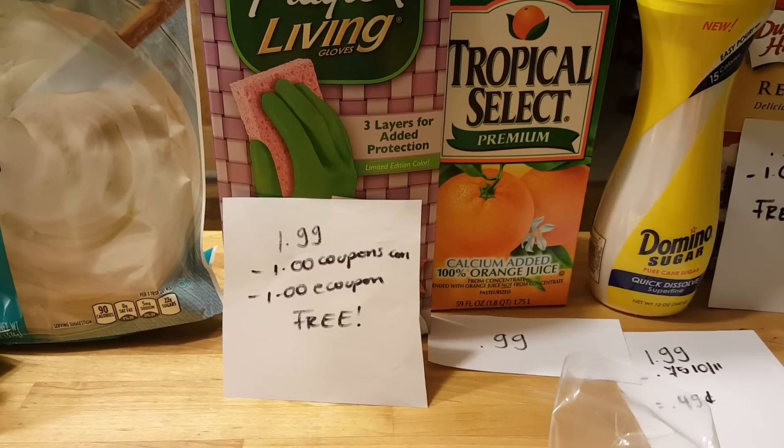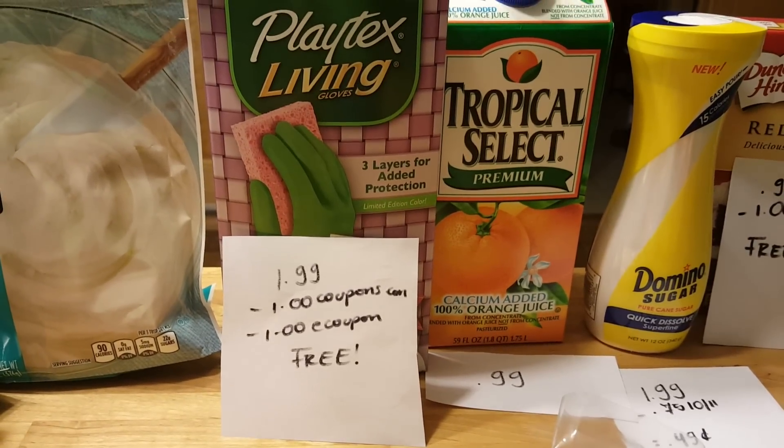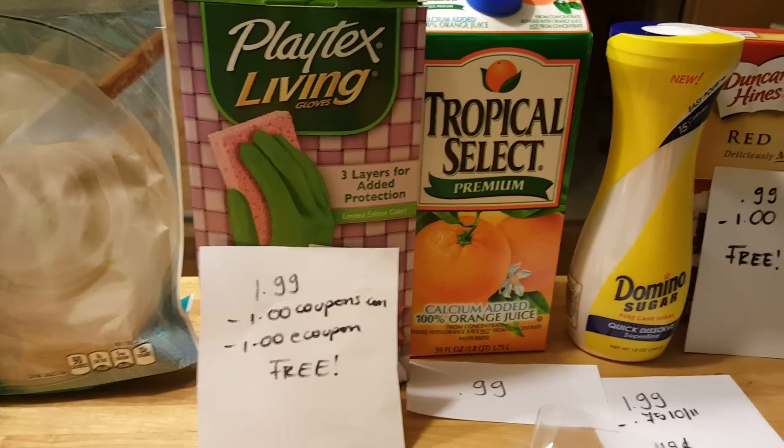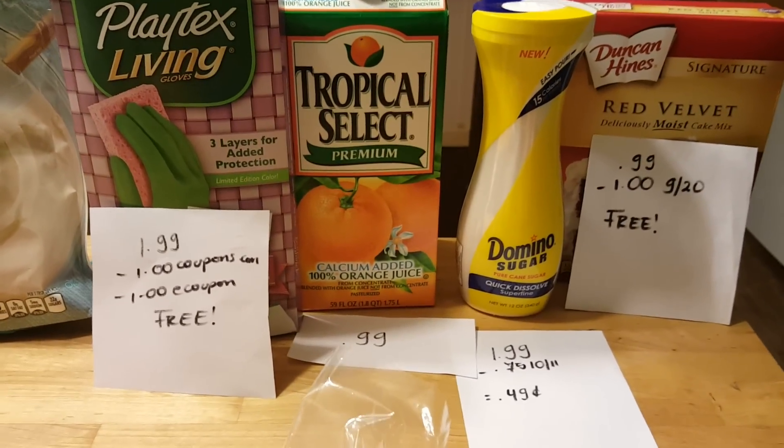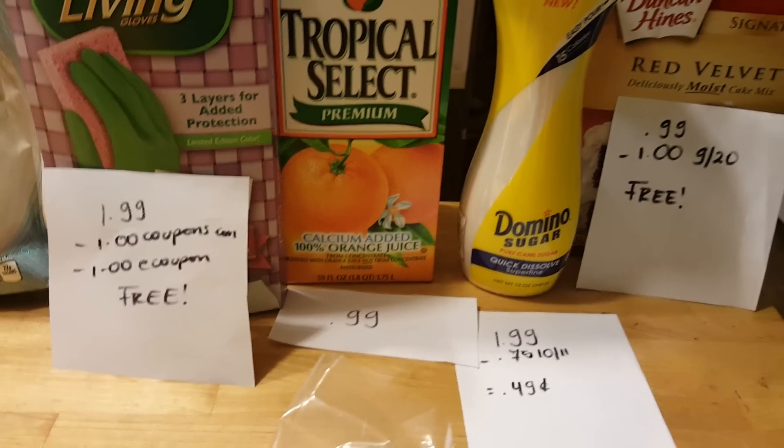Playtex Living Gloves are $1.99. There is a $1 coupon available to print at coupons.com and there is a $1 e-coupon, making this completely free with a 1 cent money maker. Tropical Select orange juice is 99 cents if you have the coupon from the flyer.